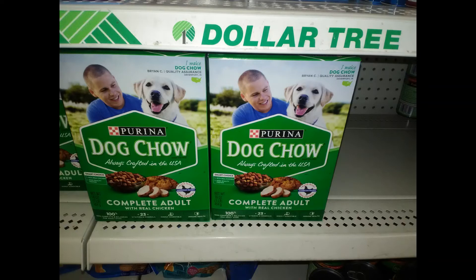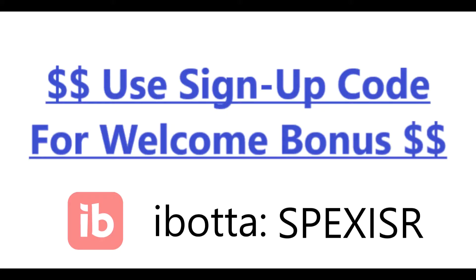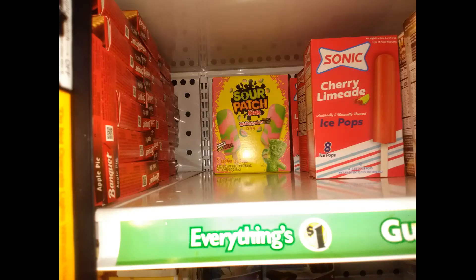Now technically this is considered a glitch — the rebate is for a larger bag of dog food, but it is working on these green boxes of dog food. If you're new to ibotta, you can get a welcome bonus when you sign up with my code for even more money back.